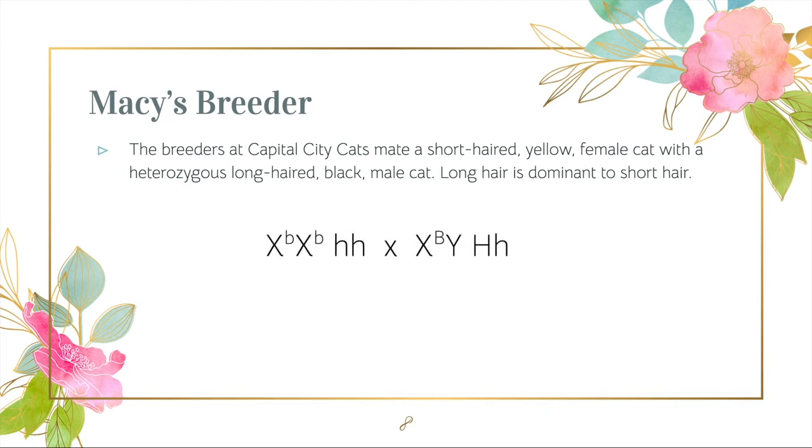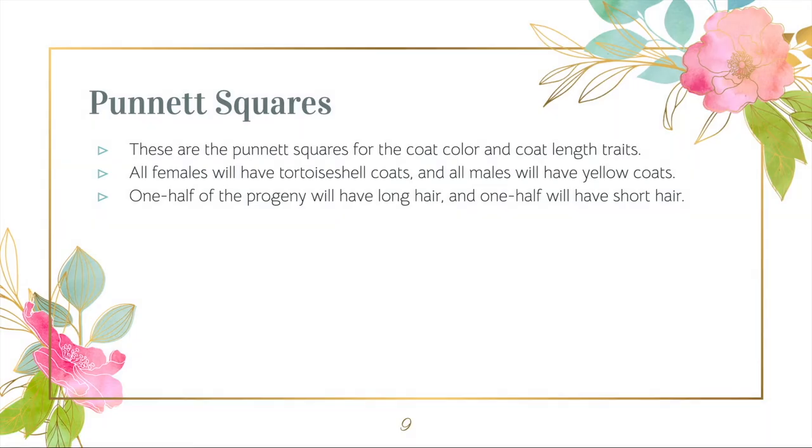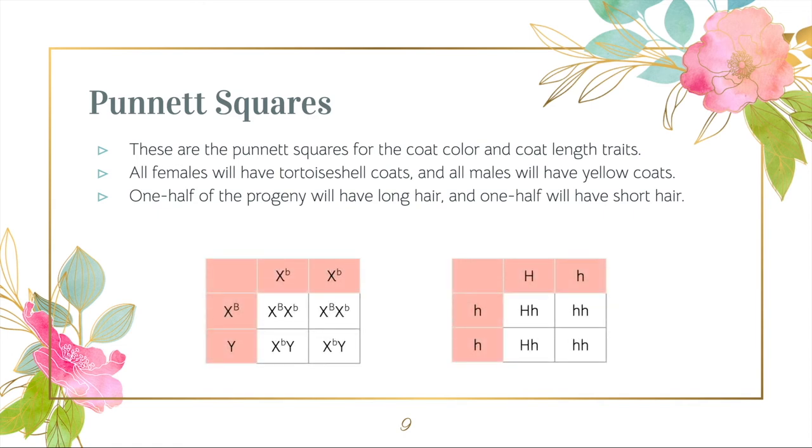This is what the genotype of the cross will look like. We can predict the proportions of each trait by making Punnett squares. From doing so, we find that all females will have tortoiseshell coats, and all males will have yellow coats.